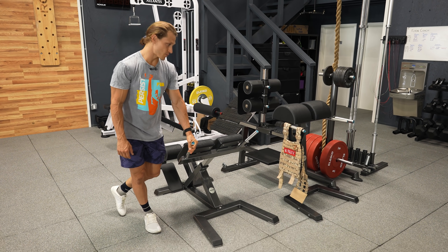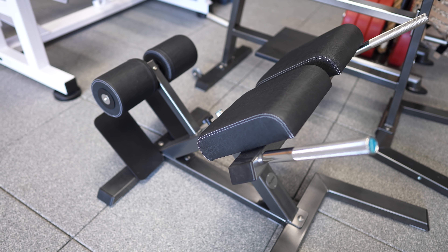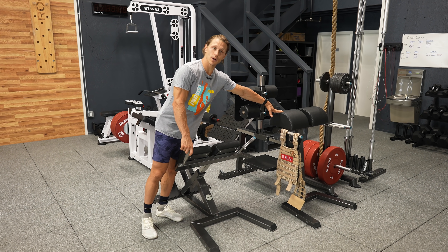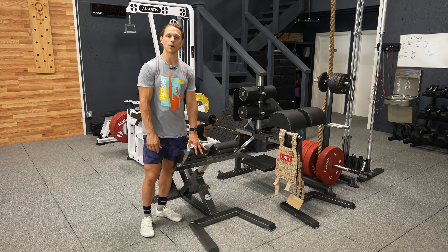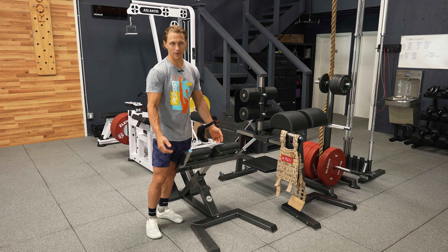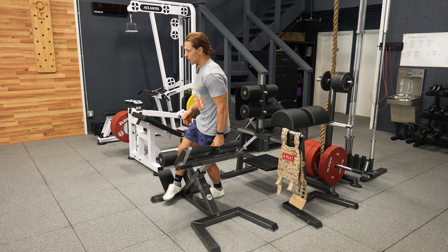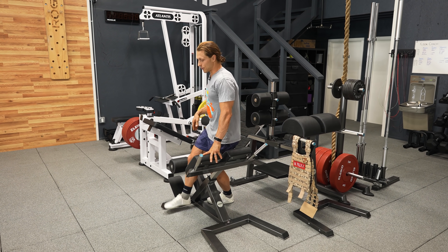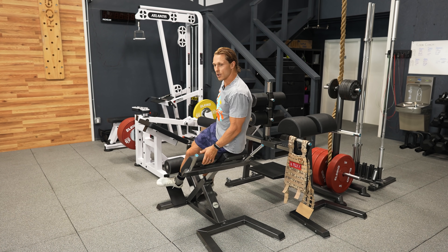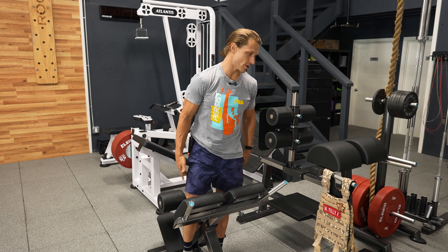A couple other tools that Aleco sent over that I was really interested in having: the 45-degree back extension and the GHD. I use both of these probably two to three times a week. I do a lot of GHD sit-up work as well as glute-ham raises and back extensions. The 45-degree back extension has probably been the most used tool I have in this new facility outside of a barbell, dumbbell, or kettlebell. It has really given me access to working on my posterior chain, hamstrings, and quadratus lumborum and oblique strength, as I've historically had some back issues. I found it to be really effective for bulletproofing my low back.